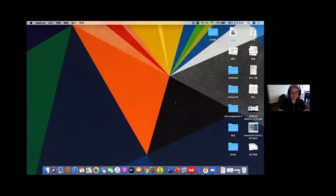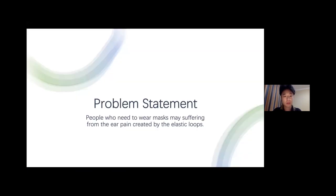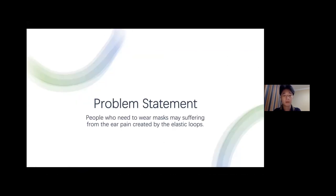Thank you, Xinyang. Now we go over to Yupeng, who is currently in China. Hello everyone, I am Yupeng, majoring in finance, and my topic relates to ear pain caused by face masks. During this difficult time it is essential for people to wear masks, and I have been working on an ear saver design to relieve pain for people who need to wear masks for a long time.